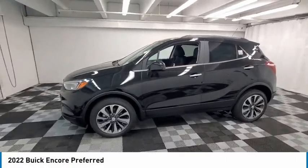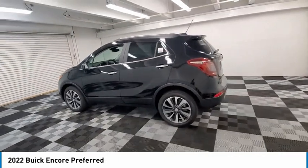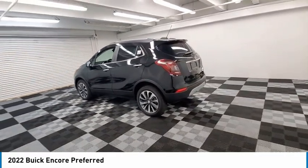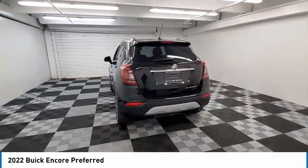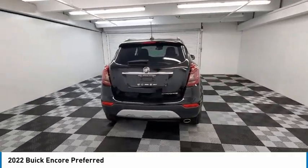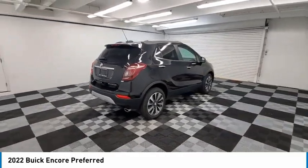Come test drive the 2022 Encore. The Encore captures Buick's traditional strengths, while demonstrating luxury and style in a petite size. It's amazingly quiet at freeway speeds, and the suspension engulfs pavement imperfections, providing passengers with a pampered ride.